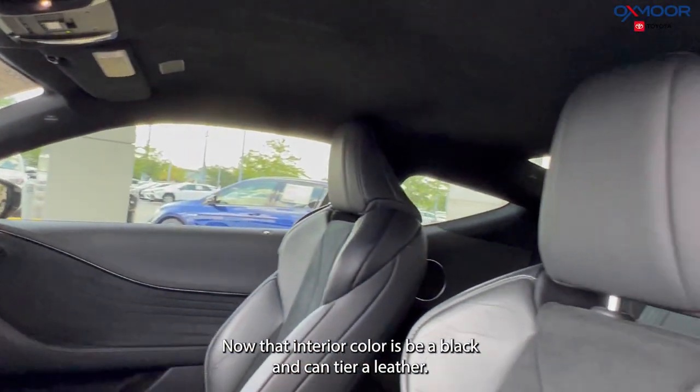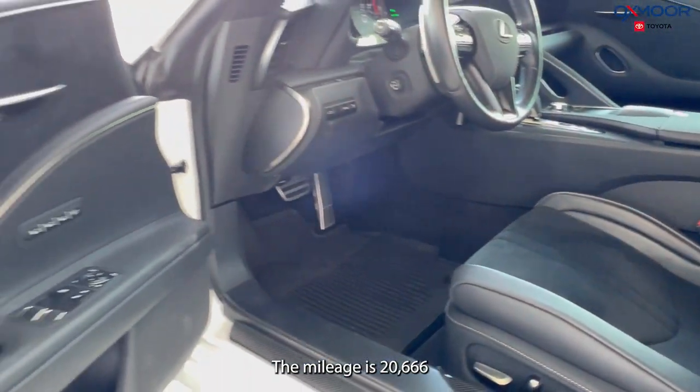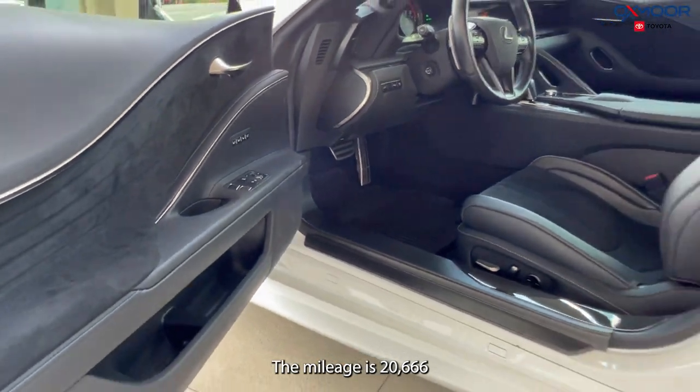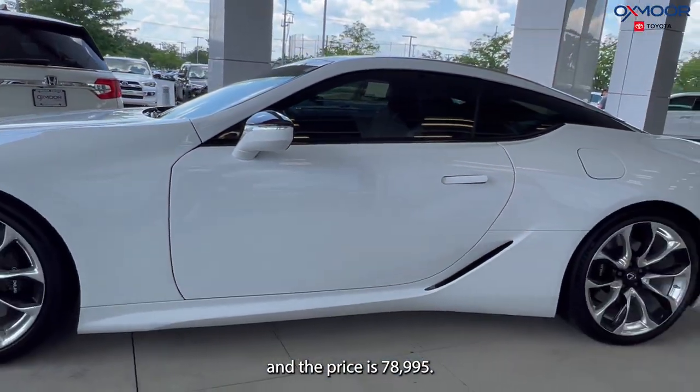The interior color is the black and Cantera leather. The mileage is 20,666 and the price is $78,995.